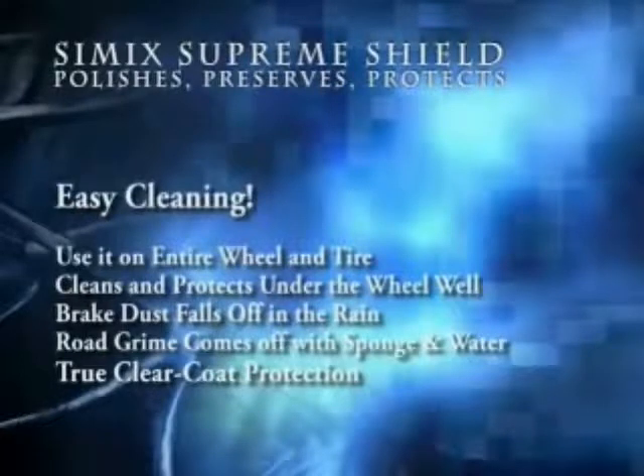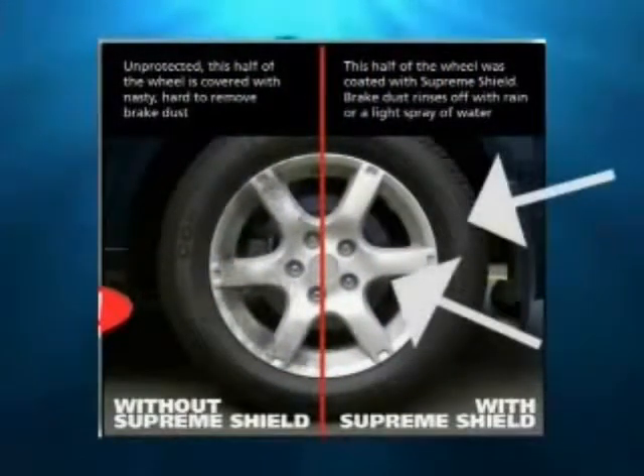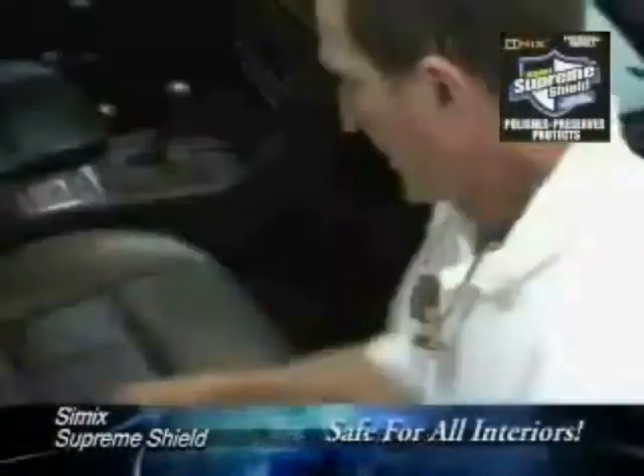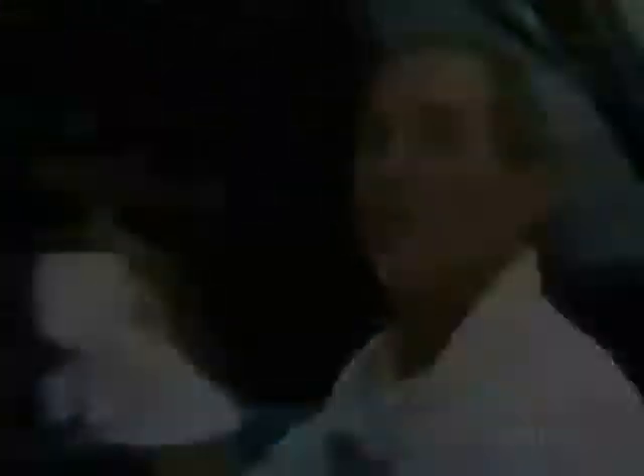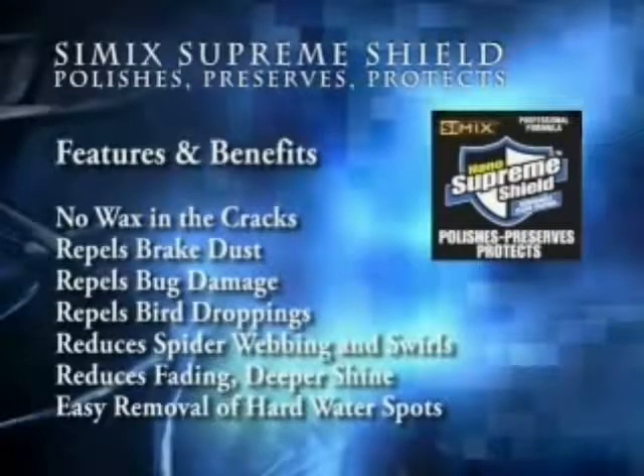Brake dust just falls right off in the rain, and road grime simply comes off with a sponge and water. Cimex Supreme Shield provides true clear coat protection. The whole tire and the right half of the wheel have been coated with Cimex Supreme Shield — brake dust easily rinses off with rain or a light spray of water. It is safe on interiors as well — safe on leather, safe on vinyl, and it's not going to attract dirt. With Cimex Supreme Shield, there will be no more wax in the cracks. It repels brake dust, bug damage, and bird droppings. It reduces spider webbing and swirls in the paint, reduces fading for a deeper shine, and makes for the easy removal of hard water spots.